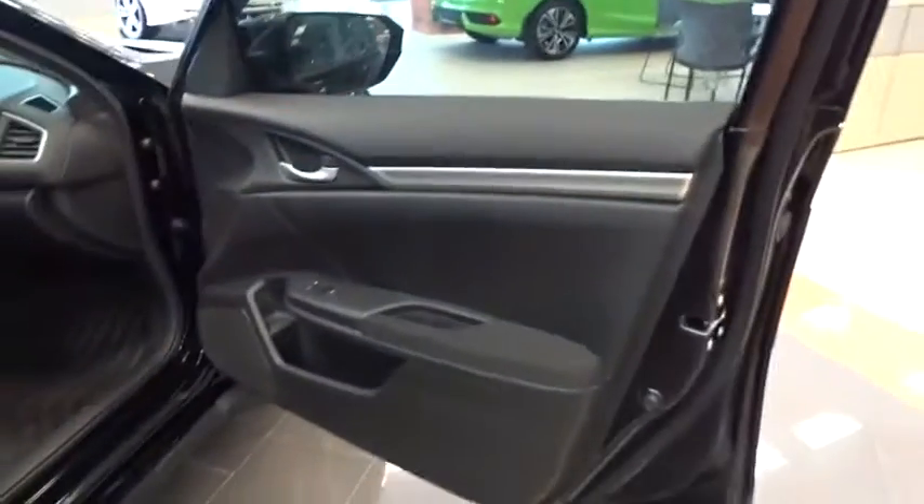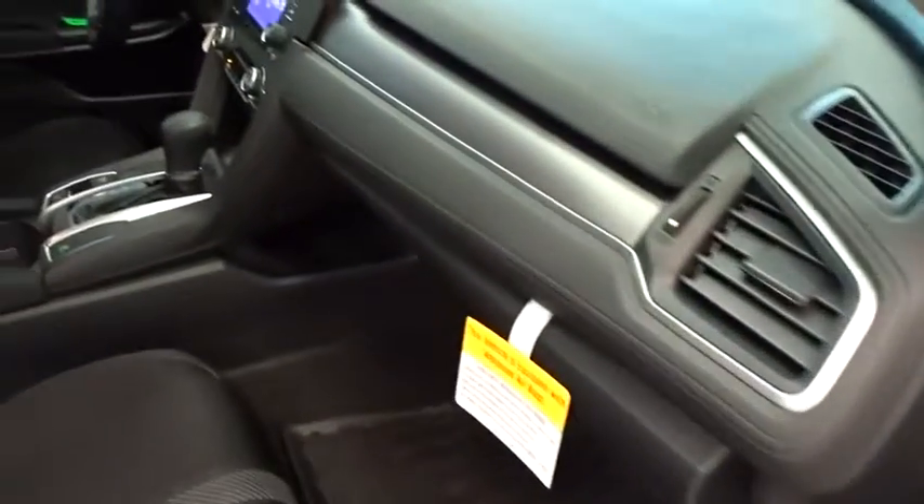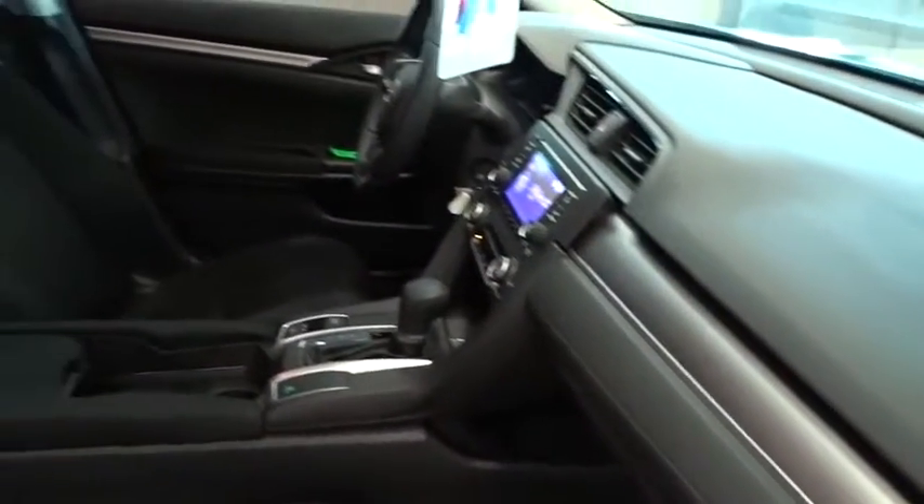Traction control, dual airbags, power steering, four-wheel disc brakes, security system, electronic stability control, power windows, rear window defroster, brake assist, tachometer, panic alarm.